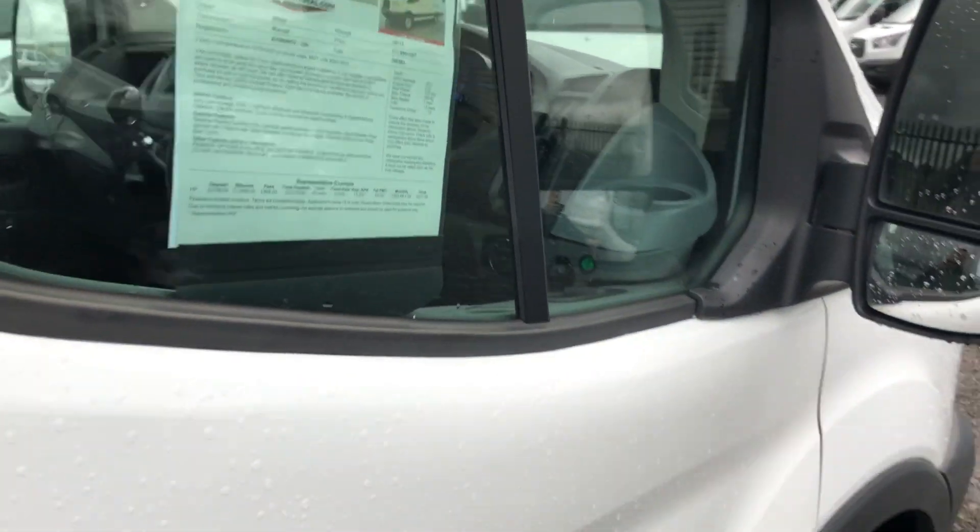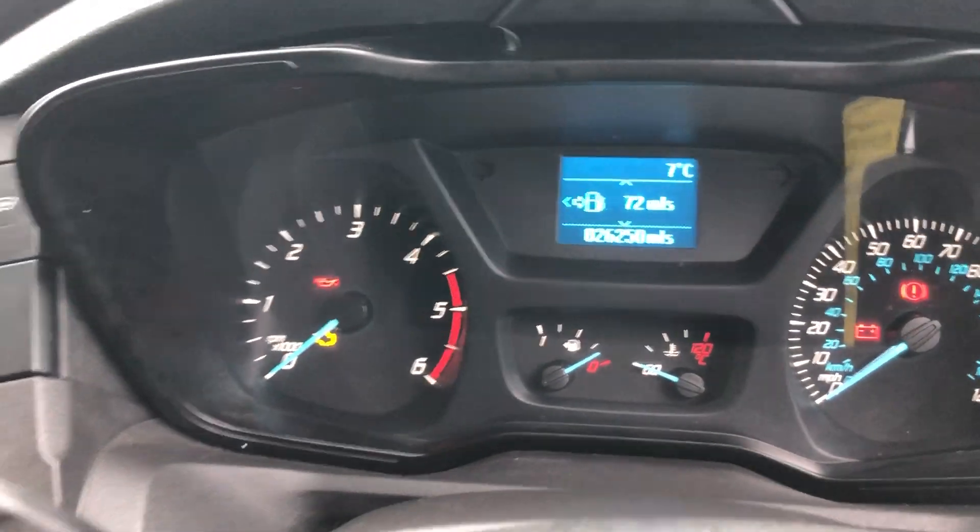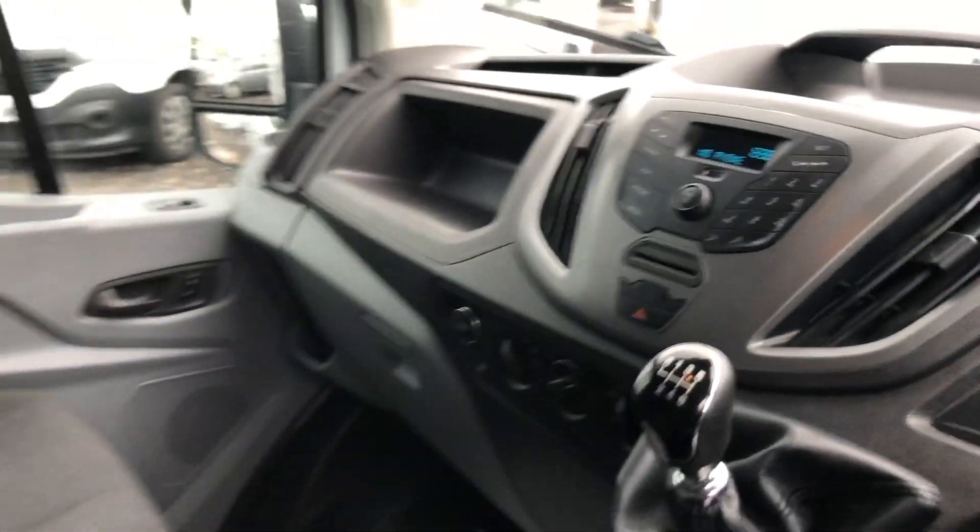If I show you inside: electric windows, multifunction steering wheel, doing 26,250 miles, and obviously a six-speed box.